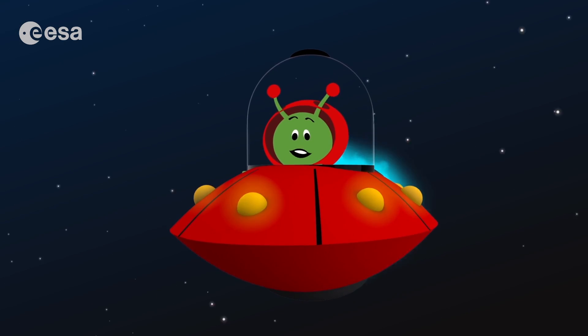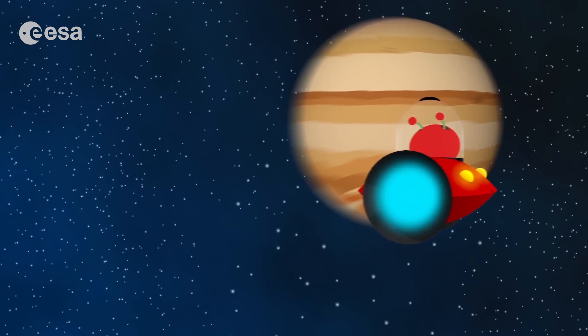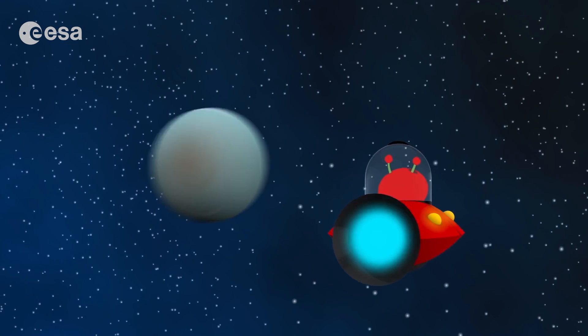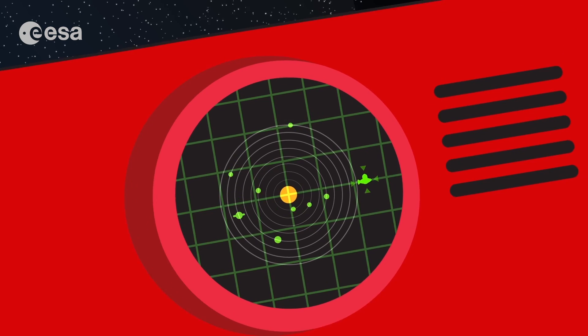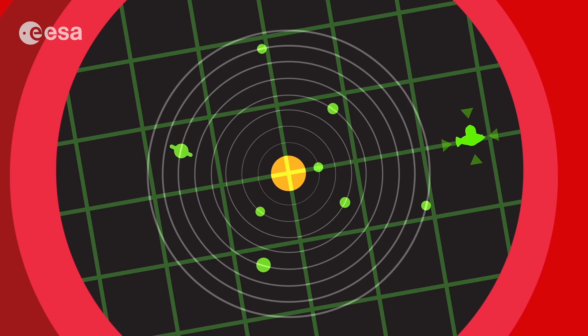Let me take you closer to the edge of the solar system where comets come from. I really want to find some of them and show them to you close up — you will be surprised. Here we are. We are very far away from the sun here. That's why it's so cold — freezing cold.